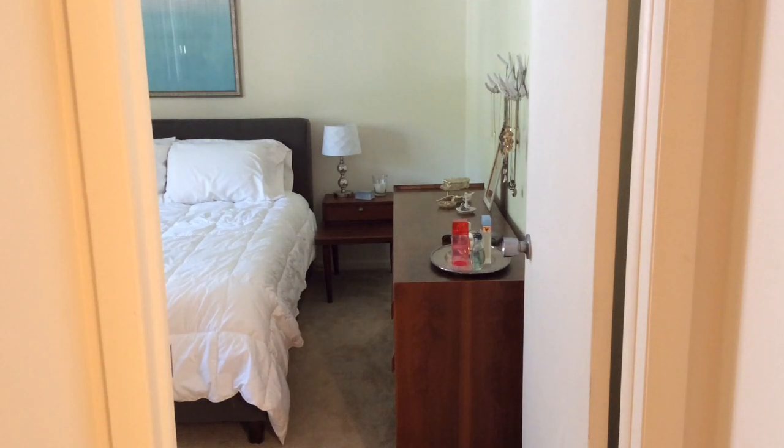This is what you see of my bedroom from the doorway and kind of my little mini hallway. To the right is my bathroom, which I've already done a video on.